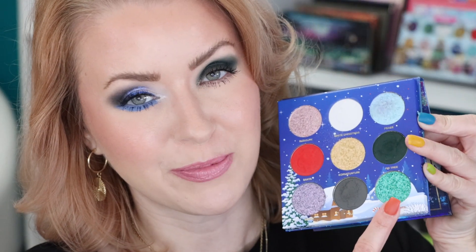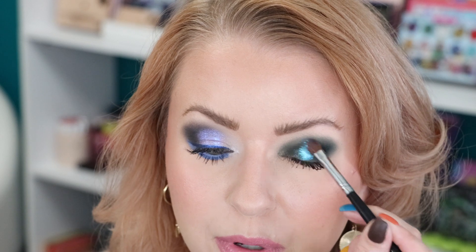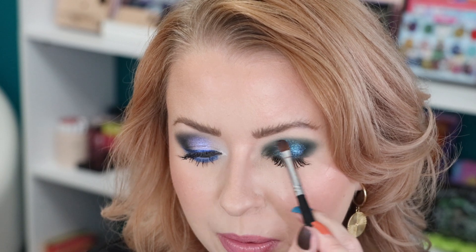Now we're going to go into the green shimmer called Winter Lights. I'm starting in the middle using my damp Morphe M124. How beautiful does that look on top of the matte green? I think I'm just going to bring it all the way to the end and leave a little bit free for the inner corner. That is a beautiful green shimmer. I'm not getting fallout from the shadow — I feel like it's the mascara.